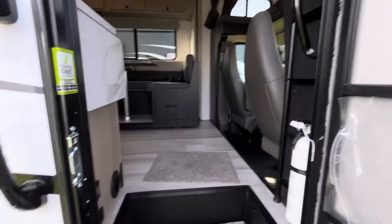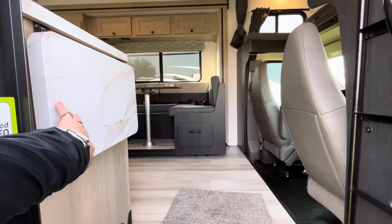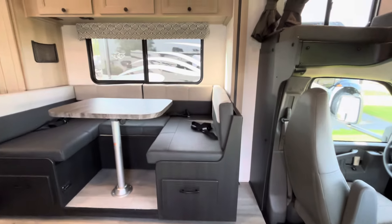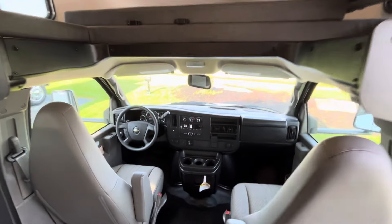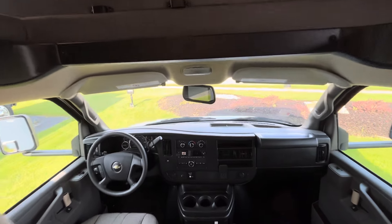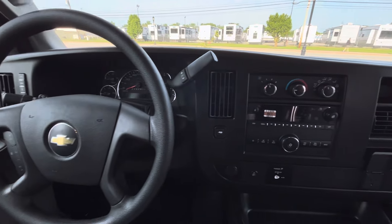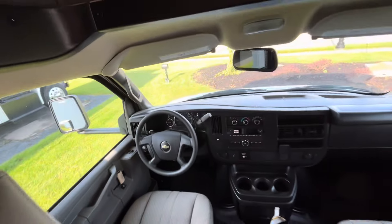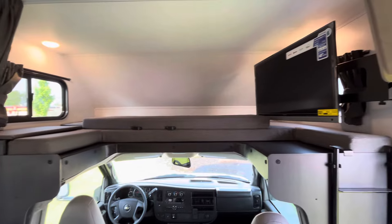If you want any specifics, you can always give me a call — my number is in the description. As we step inside, again this is a 25-footer. I'll show you the front cab area — Chevy chassis. There's your radio and your AC controls, there's the front dash. Cab-over sleeping space, which is almost a queen bed, which is pretty sweet.